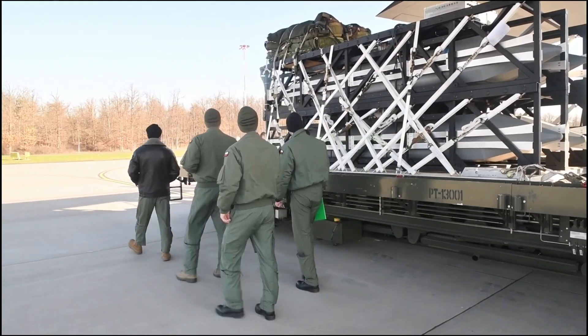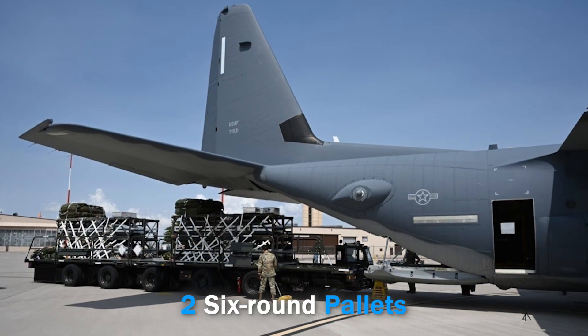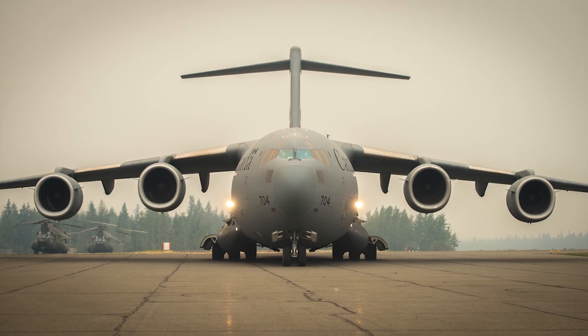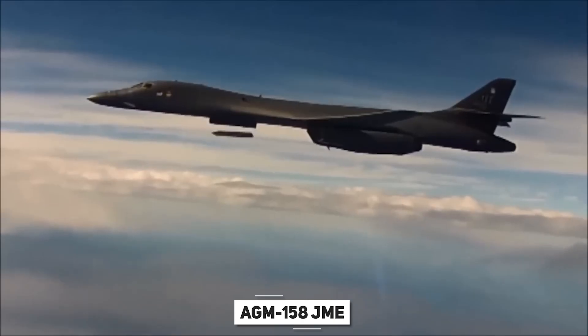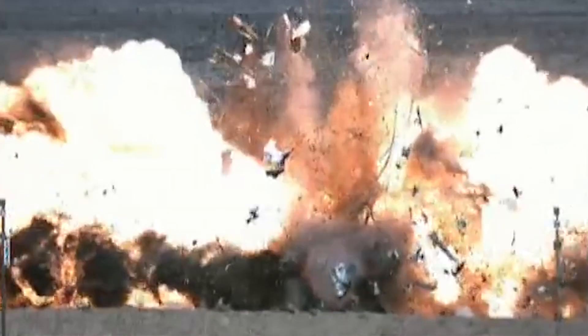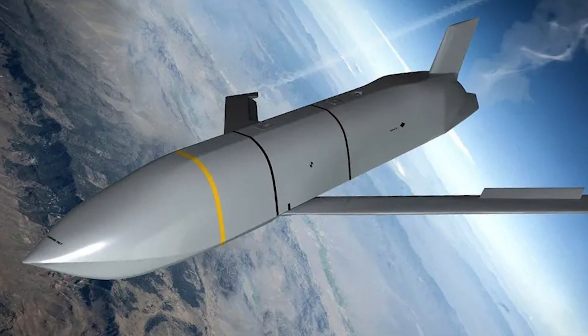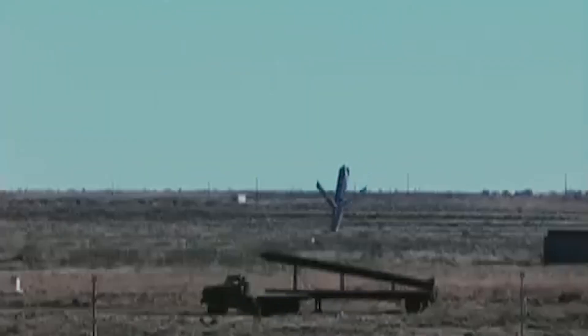The Rapid Dragon system, designed as a simple transport pallet with rocket rails, can hold up to six to nine weapons. Up to two six-round pallets can be loaded onto a C-130 Hercules, while the larger C-17 Globemaster can carry up to five nine-round pallets. The system's main component is the AGM-158 JASSM cruise missile — subsonic stealth design guided by inertial navigation, GPS, and an infrared target identification system. A recent exercise in Norway proved the system can target and redirect missiles even while the aircraft is in flight, using ground-based targeting and a satellite link. The United States has selected the AGM-158D JASSM-ER, with a new wing design and a range of about 1,200 miles, for future Rapid Dragon deployments.